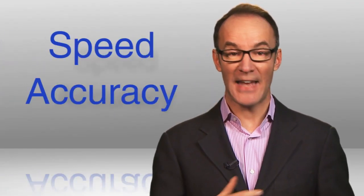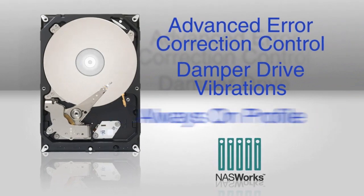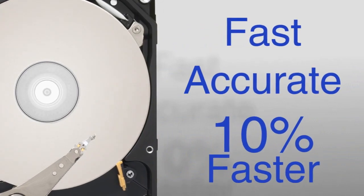Next, speed and accuracy — NAS Works. With advanced error correction controls, dampened drive vibrations, and an always-on profile, NAS Works makes the Seagate NAS HDD fast and accurate, over 10% faster than other NAS drives. And finally, it runs cool and quiet. You should hear this, not this.